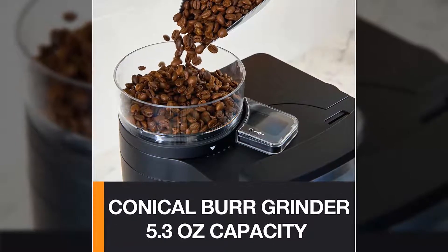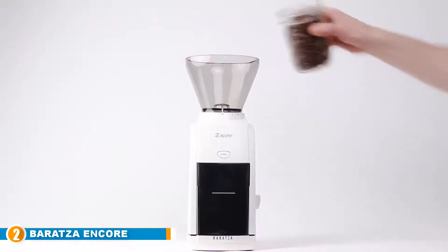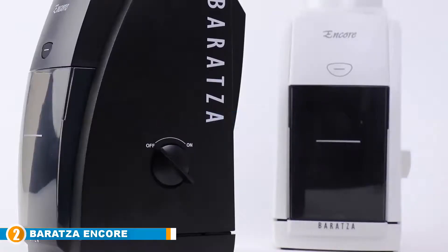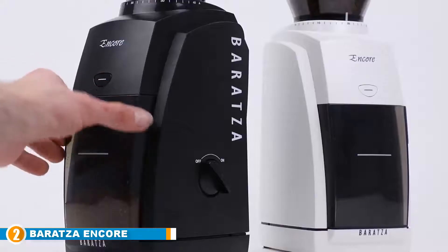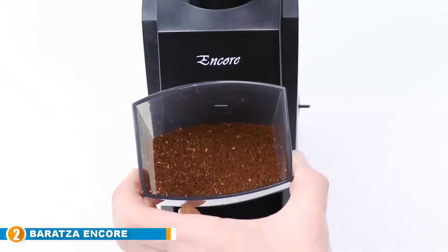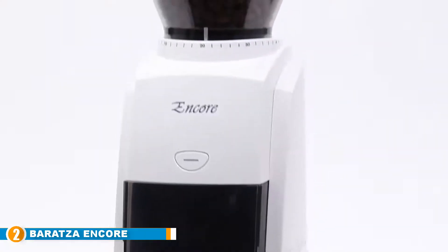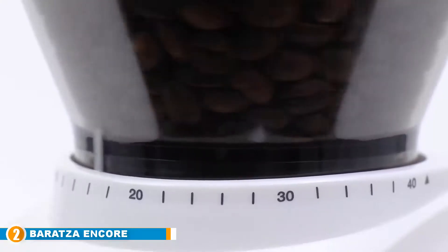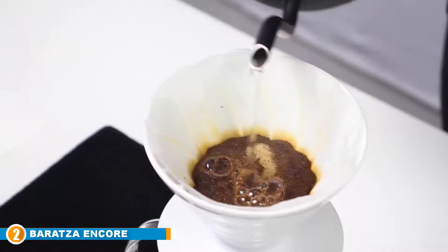Moving on to number two: the Baratza Encore Conical Burr Coffee Grinder. Aesthetic appeal isn't necessarily something you look for in a burr coffee grinder, but if an option looks excellent there's no shame in pointing that out. The Baratza Encore features a seamless ergonomic design with a thick black body and a slender frame — this is one burr coffee grinder you'll want to have at the office. When it comes to specs, its standout feature is that it offers up to 40 grinding settings for your coffee.